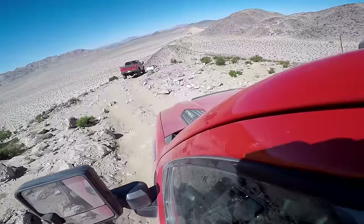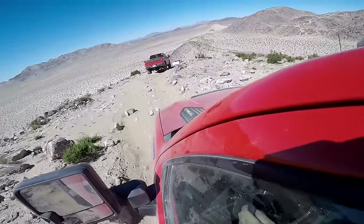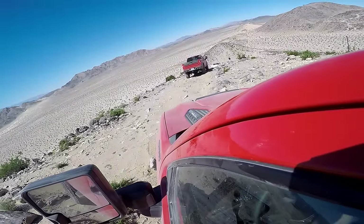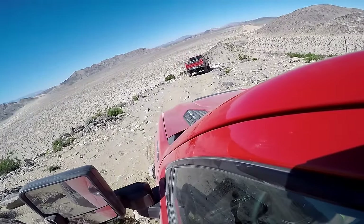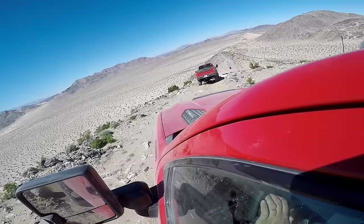We're coming down a real steep hill now with massive potholes — you just feel the weight of this truck behind you. The brakes are being modulated here, and how do they feel? It's stopping. That's good.